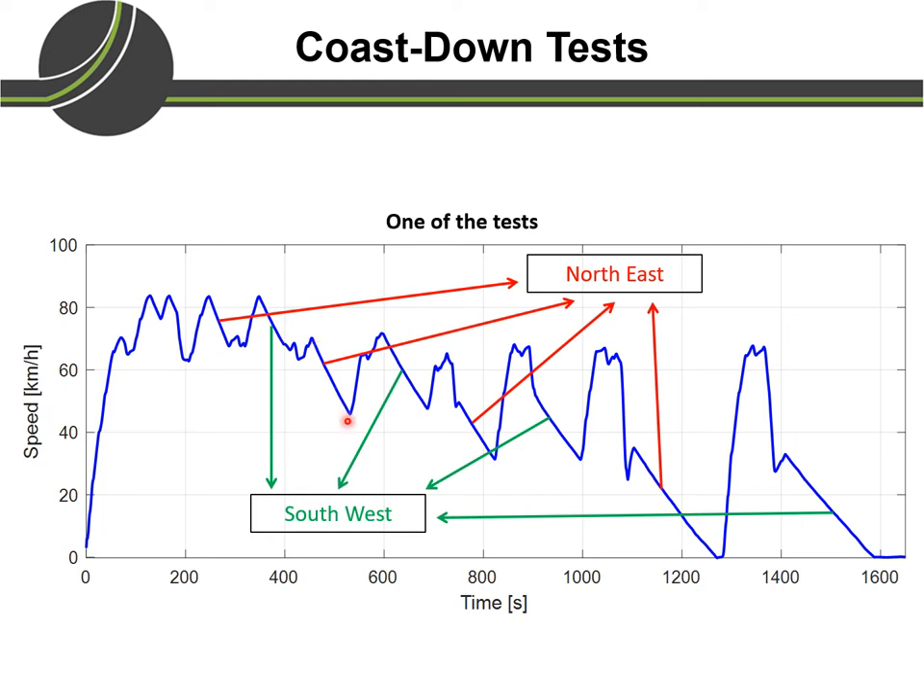We then performed the coasting experiment on the northeast test track, and when we reached the end, we came around and did the same on the southwest test track, completing the second lap. We repeated this process until the vehicle came to a complete standstill. This constituted one complete test, giving us two sets of values — one in the northeast direction and one in the southwest direction. We performed two more such tests for each vehicle, and then used this data to estimate the coefficients of rolling resistance and aerodynamic drag.